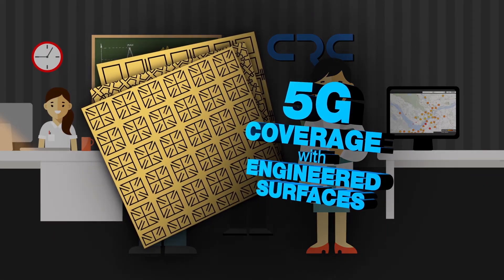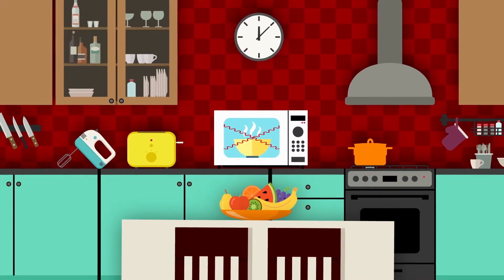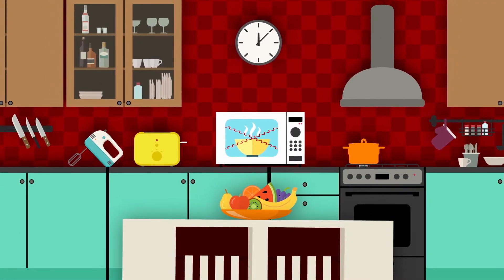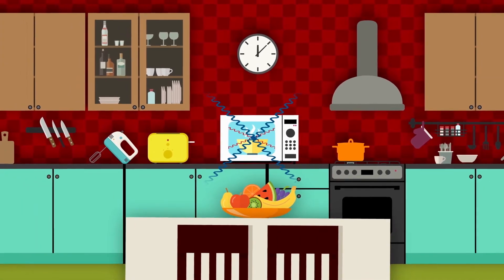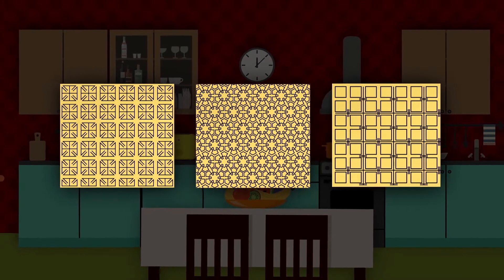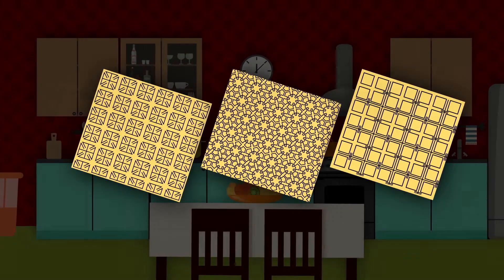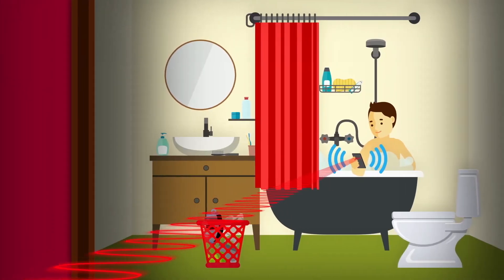So what are they, and what do they do? Well, think of the window of a microwave oven. It keeps the microwaves in to heat your food and lets light waves out so you can see inside. Similarly, 5G engineered surfaces use printed patterns to redirect wireless signals in any direction, to reach even the most remote corners.